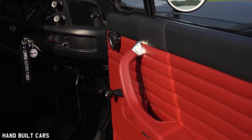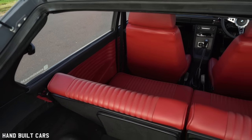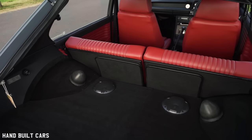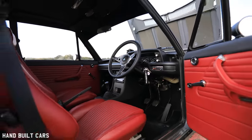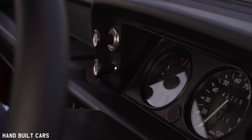Then boom — we came across this colour and both of us said, that'll work. They recovered the seats, all the door cards, all the boot trims, the tailgate trim. I've even had the sun visors recovered in leather, and the centre console in leather. Because of COVID and them being shut for a while, it took a year and a half to get the trim done.